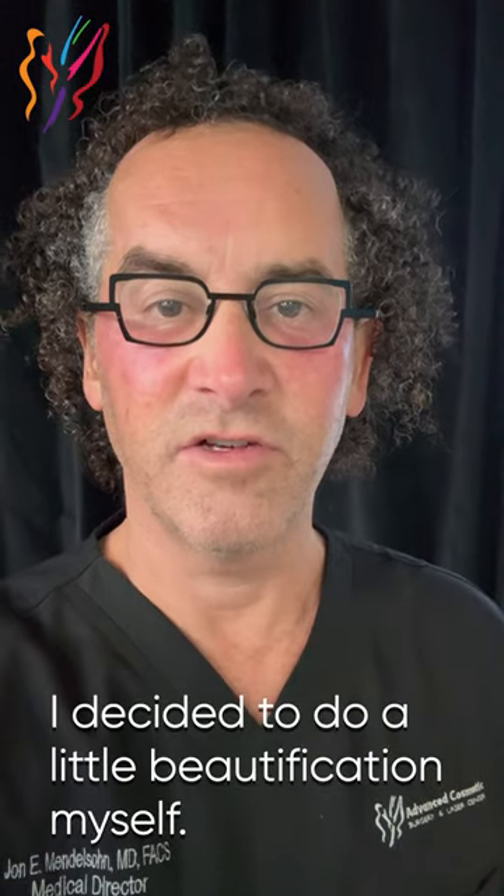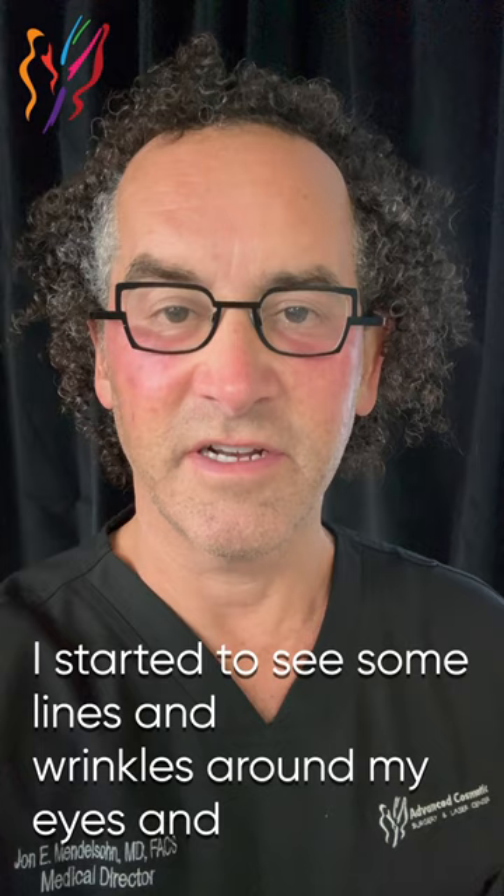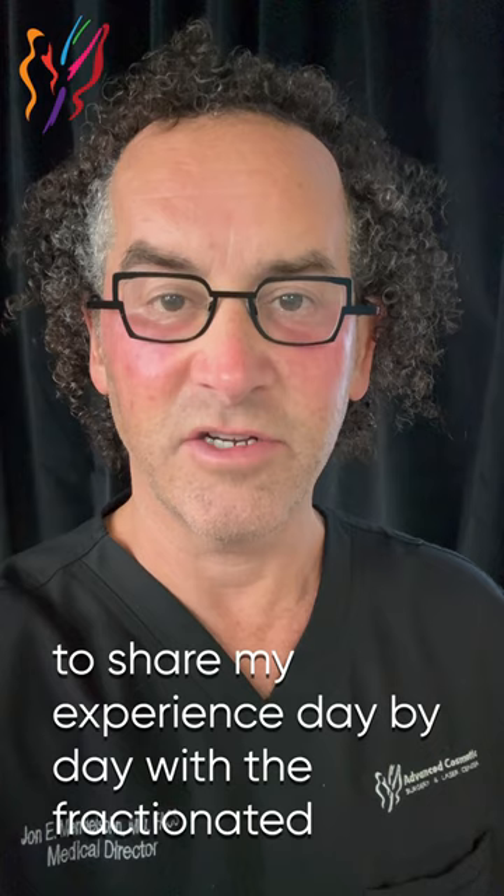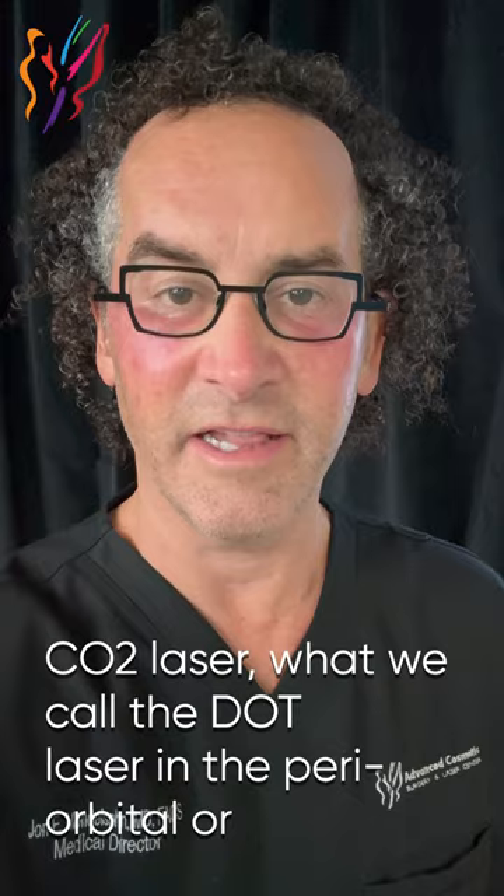I decided to do a little beautification myself. I started to see some lines and wrinkles around my eyes and just felt that it was time. I'm doing this a little bit backwards because as you can see, I'm post-laser procedure. But I wanted to share my experience day by day with the fractionated CO2 laser, what we call the dot laser, in the periorbital or around the eyes.